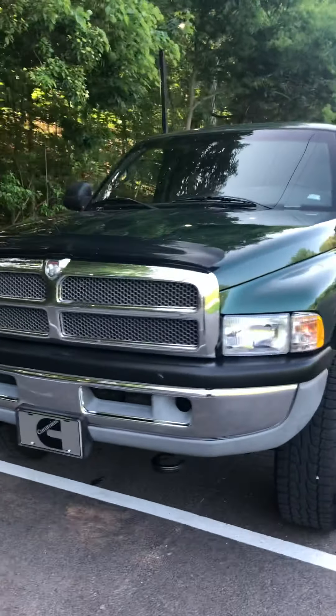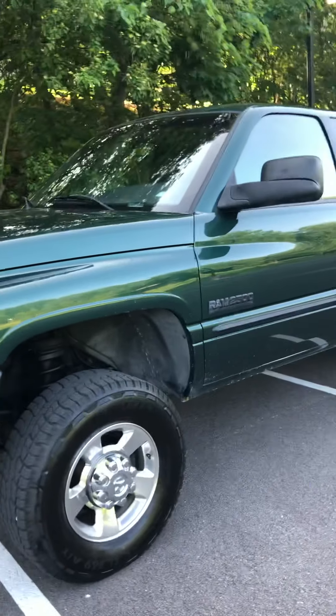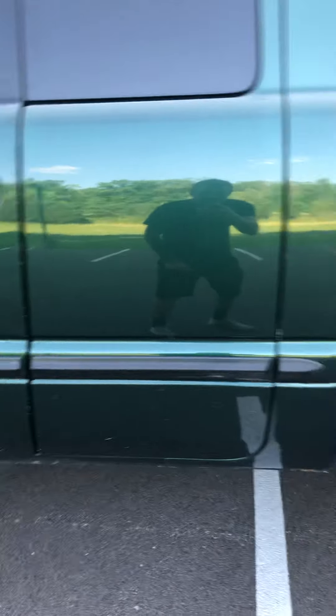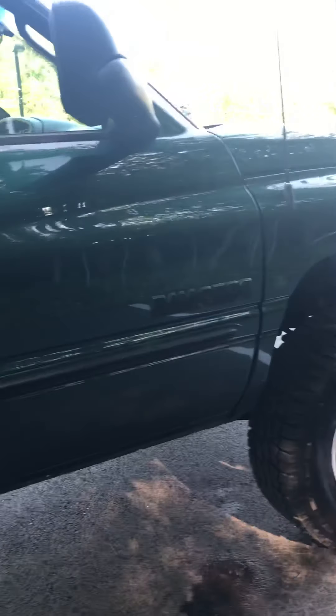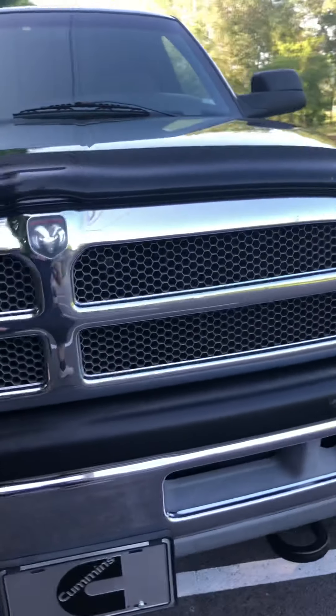This is our 1998 Dodge Ram 2500 24-valve turbo diesel — a dark hunter green, very beautiful. Walking around, we put brand new tires on it, it's got third-gen rims. You can see the back bumper is in good shape, no dents or dings, which is usually pretty common. Overall, the exterior of this truck is in mint condition — you could literally see my reflection even in the dark. Beautiful truck all the way around, we did a full service to it bumper to bumper.